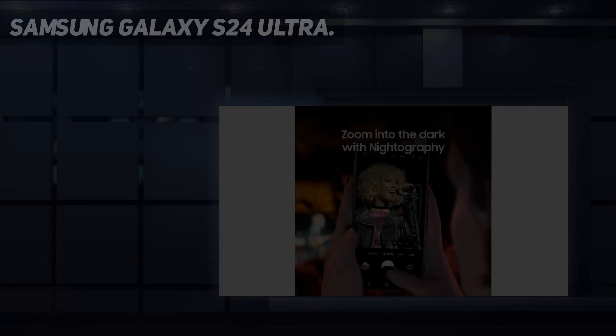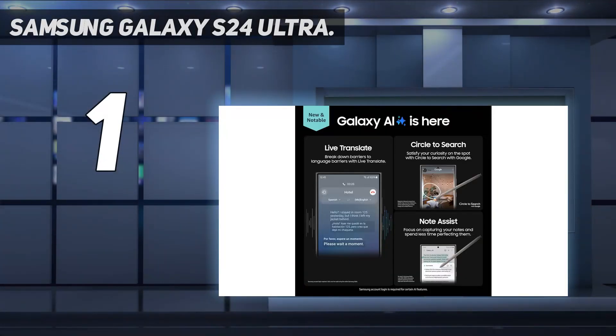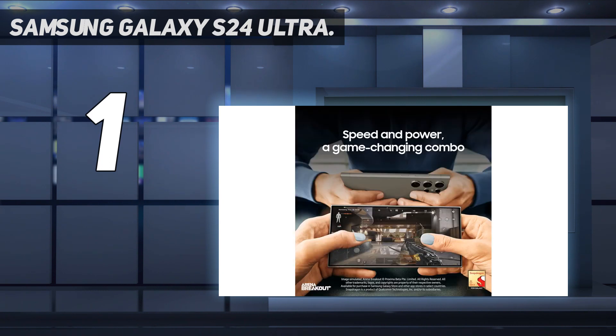And number 1: the Samsung Galaxy S24 Ultra. At the top of the ladder this year sits the Samsung Galaxy S24 Ultra, and I don't expect that to change anytime soon. Like in previous generations, the Ultra line has a built-in S Pen stylus that's siloed in the bottom corner of the device, making it convenient to quickly whip out, jot down some notes, and carry on.